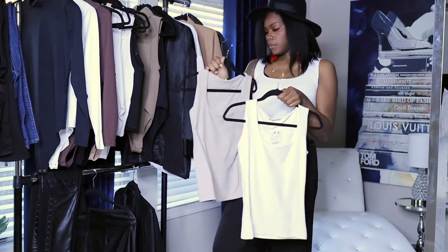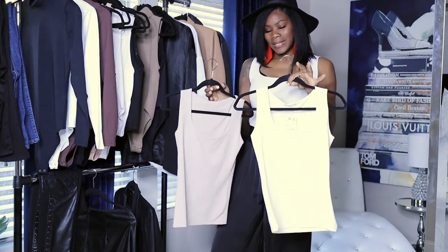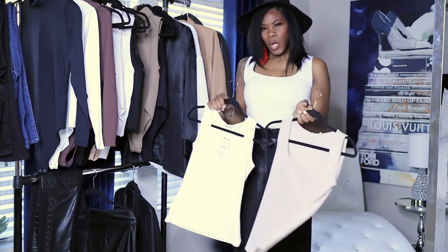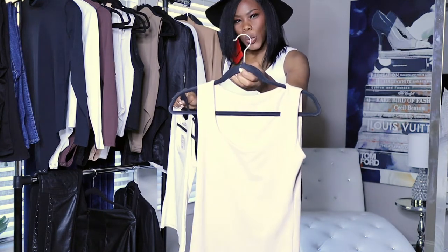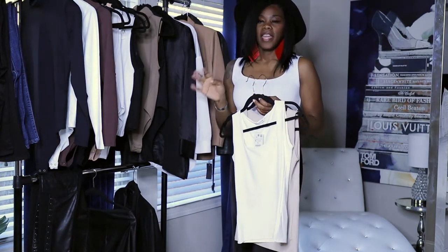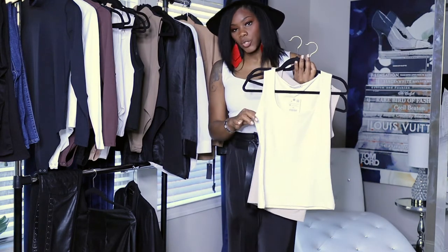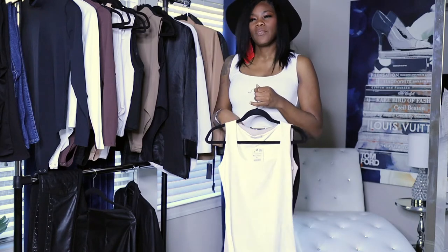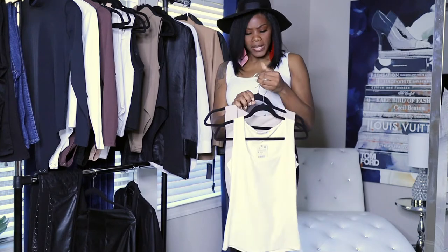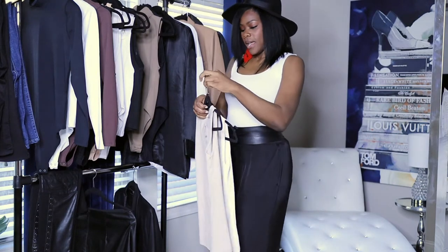The next basics are tank tops, also from Zara. These have more of a sleek, smooth feel — not cotton. I actually have one on now. I have a white one, a taupe color, and a cream. I like these because I wear them under everything. They fit okay on the sides — not too low — and they kind of snug you in a little bit, almost like a control top. I recommend these; they're pretty cheap, around $12.90.